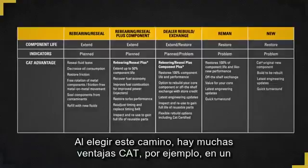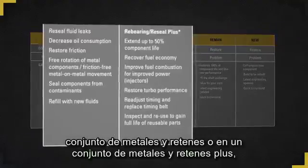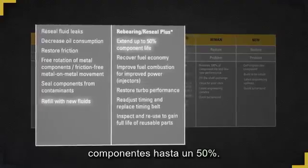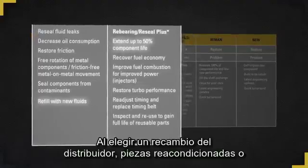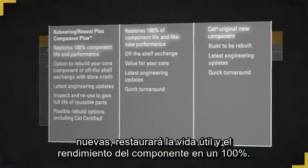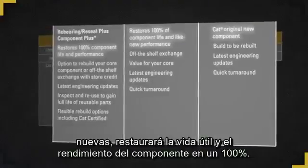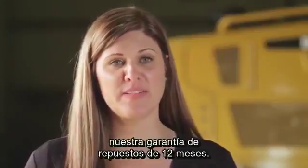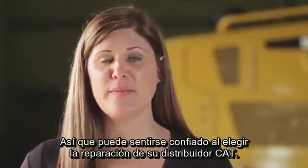As you move through this chart, there are many CAT advantages. For example, in a reboring reseal and a reboring reseal plus, you'll refill with new fluids and you can extend component life up to 50%. As you move through the dealer rebuild exchange, reman and new options, you'll restore 100% component life and performance. And all of these repairs are backed by our 12-month parts warranty so you can feel confident selecting a repair from your CAT dealer.